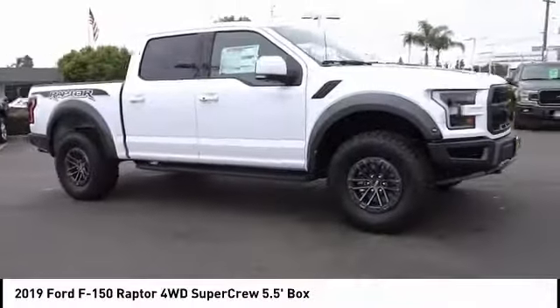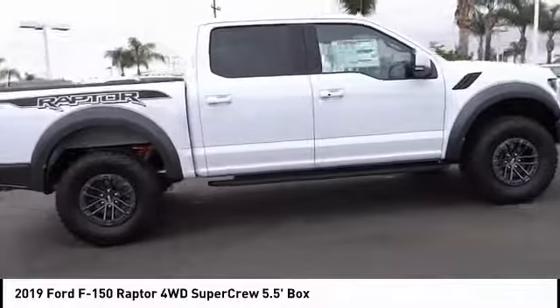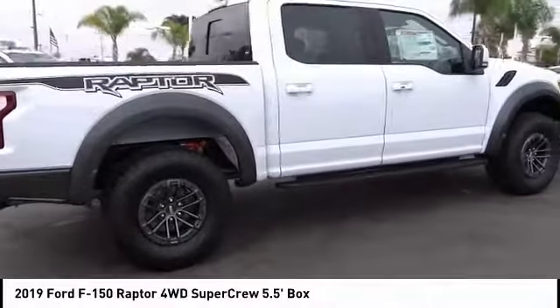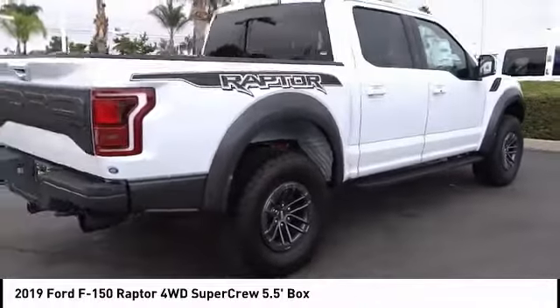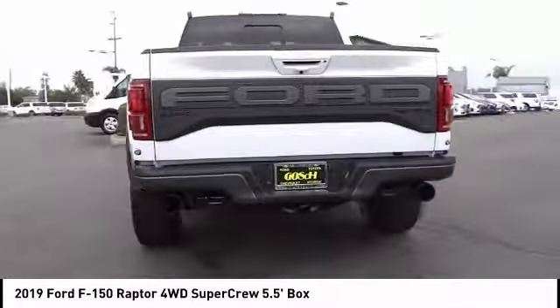Stop by and take a look at the 2019 F-150. A Ford F-150 knows how to handle any situation. It's built to follow orders — no whining. This vehicle has less than 100 miles.